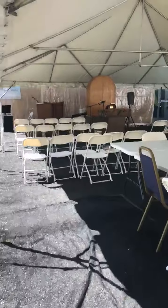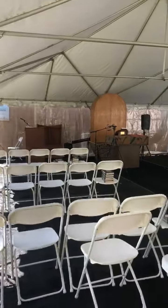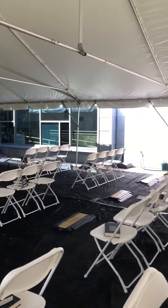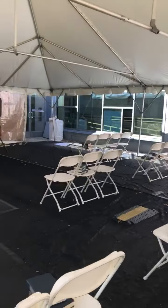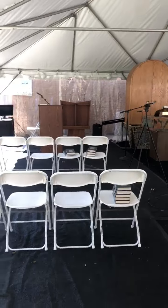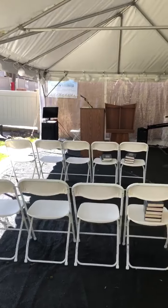Chairs are spaced out according to household size or pod, with prayer books conveniently stacked on chairs. We also have a cart with the Eitz Chaim Chumash in the back of the tent when it's time for the Torah service.